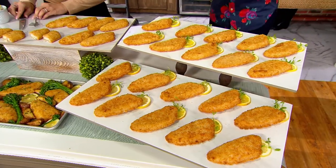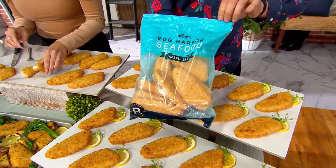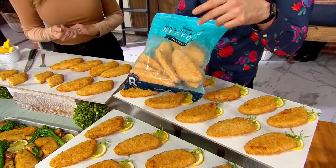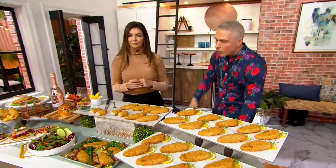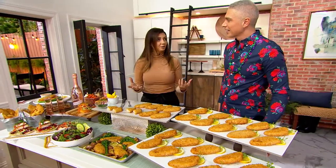Here is how they come to you. They're all individually blast frozen, and they're in a resealable bag. You pull out one at a time. Talk to me about cooking instructions, because I feel like this is one of those easy, quick, don't-have-to-think-about-it meals. The easiest, the fastest — they cook right from frozen.